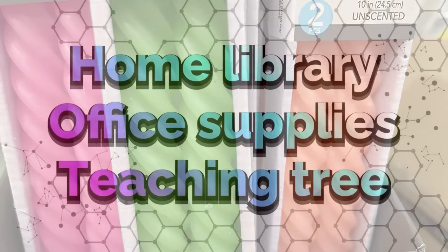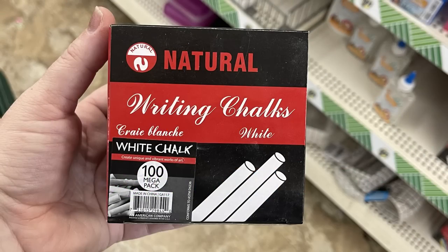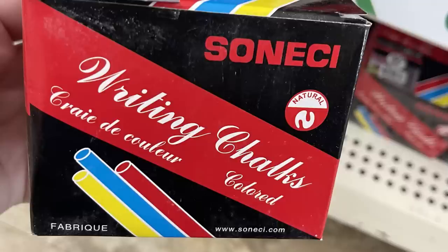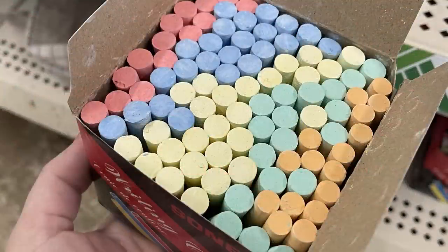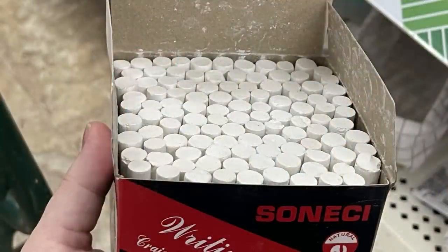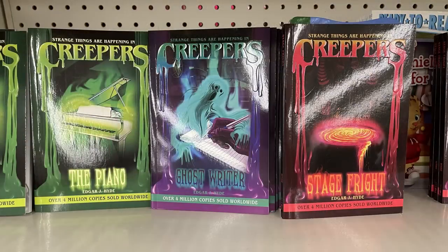For home library, office supplies, and the Teaching Tree section, they have the Natural brand writing chalk — 100 pieces in the mega pack. They also have the color box with orange, green, yellow, blue, and red — 100 regular size teacher chalk — a great buy for $1.25.